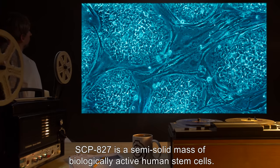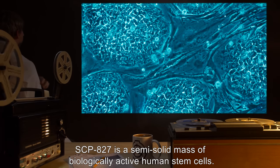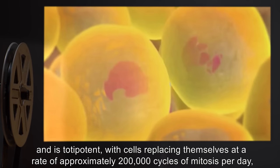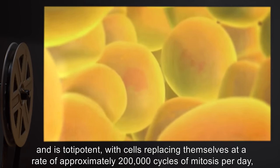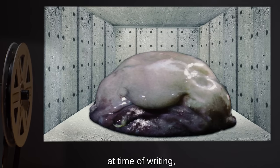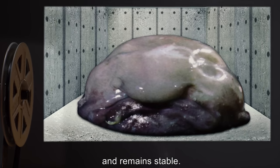Description: SCP-827 is a semi-solid mass of biologically active human stem cells. SCP-827 is capable of self-renewal and is totipotent, with cells replacing themselves at a rate of approximately 200,000 cycles of mitosis per day, with roughly the same amount dying off per day. At time of writing, SCP-827's mass is currently 353 kilograms and remains stable.